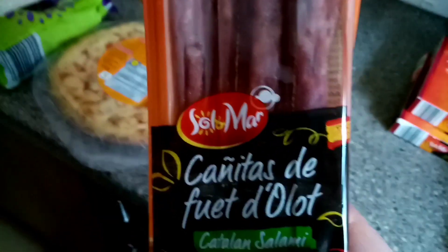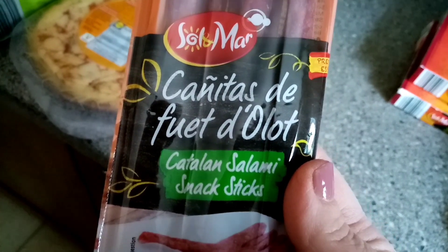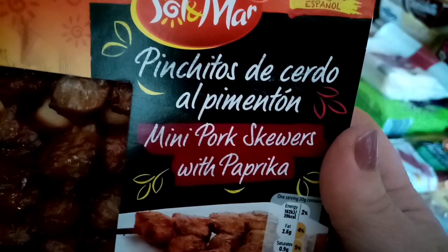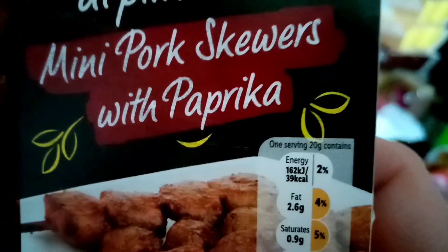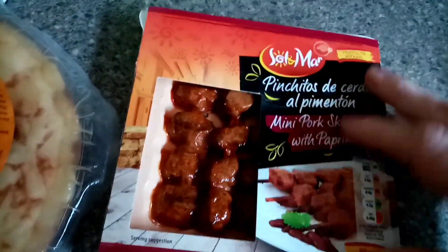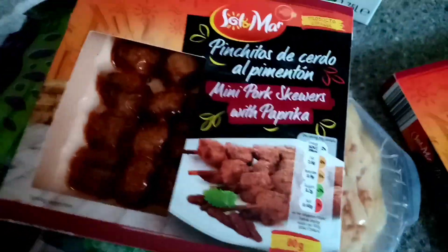I picked these up - salami snack sticks at 384 calories per 100 grams. I'd have to work out the weight on one of those. And then I picked these up - they look really nice. Mini pork skewers with paprika and one serving is 39 calories. They're not the biggest, but I thought they look nice for a little snack or to put in a salad. I got two boxes.